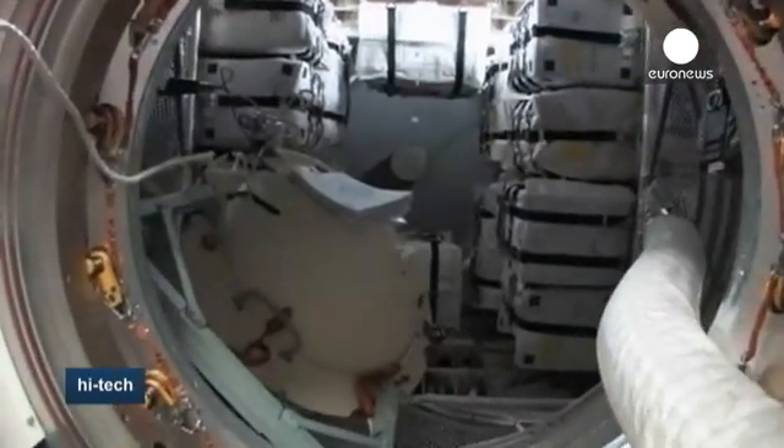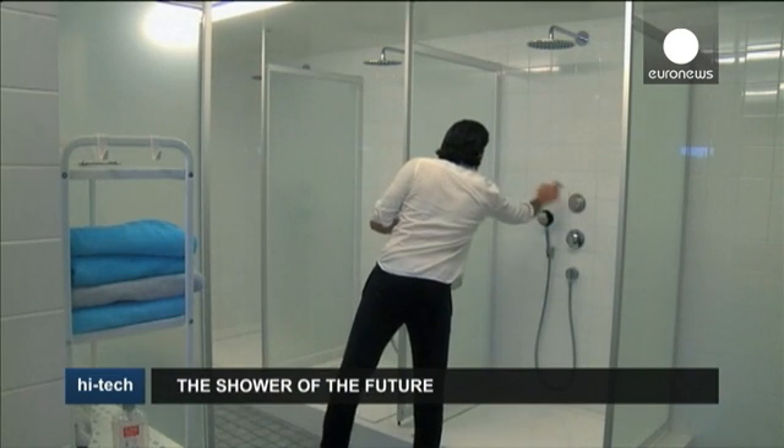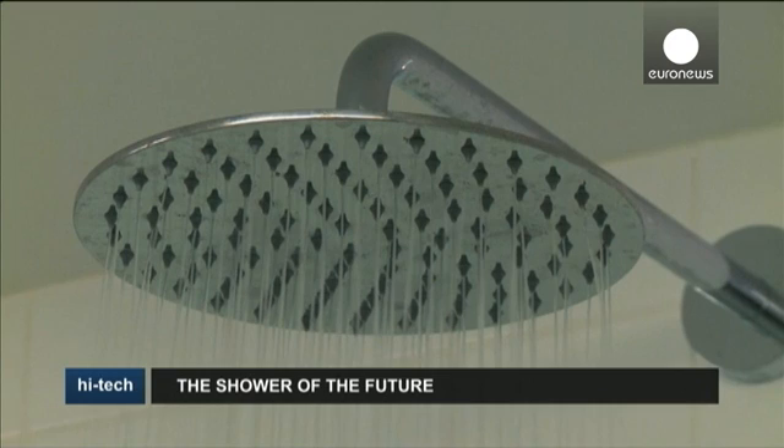So why don't we do the same down on Earth, asks Swedish industrial designer Merdad Majubi. Here's Orbs' shower — a high-tech purification system that recycles water while you wash.